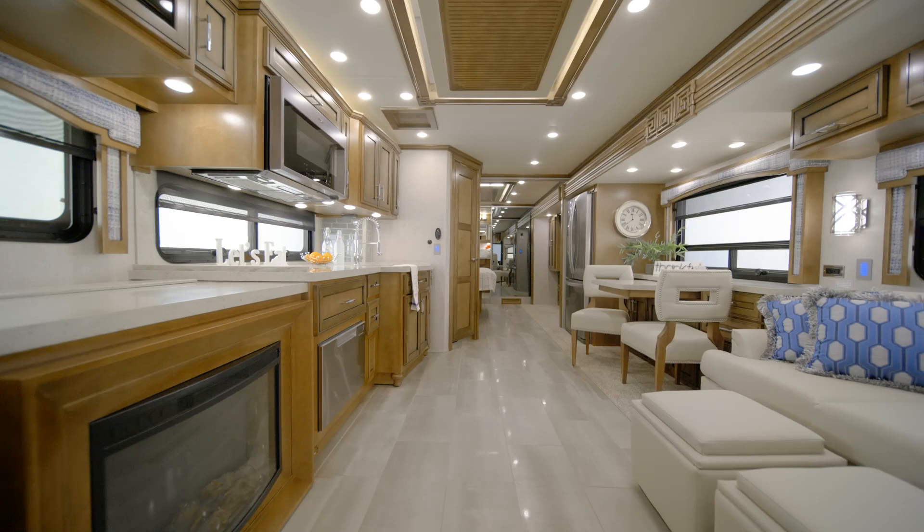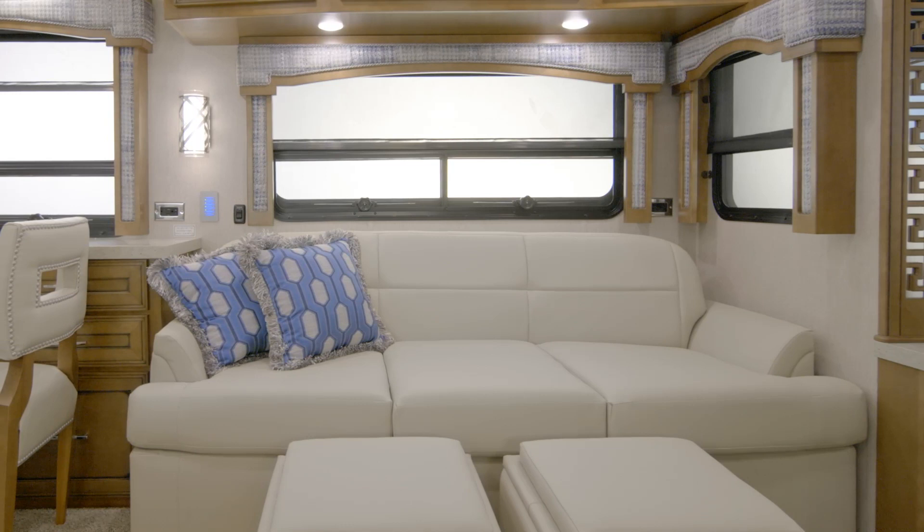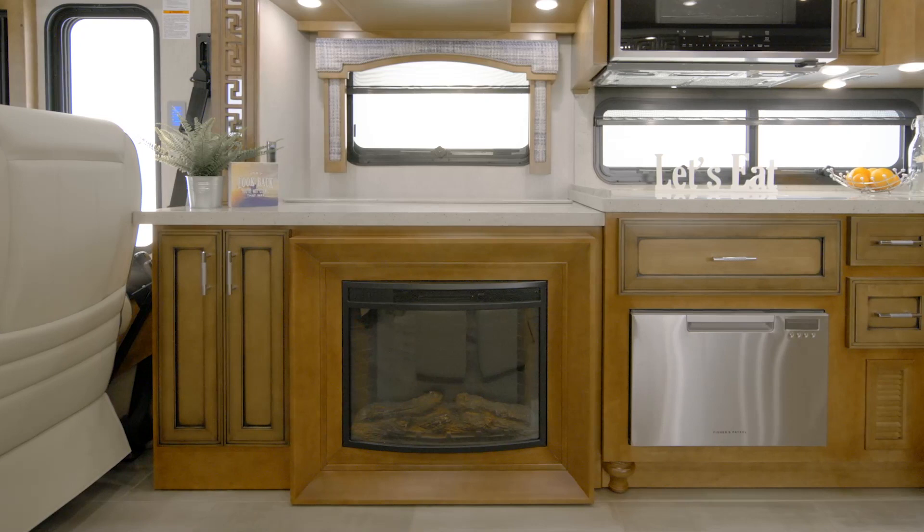Now let's take a look at the Ventana Living Room. Today, we're touring Floor Plan 3709 with our Largo Décor fabrics on display. The 2021 Ventana features stylish furniture. In this particular coach, we see a 74-inch high-to-bed sofa and two ottomans opposite a fireplace.